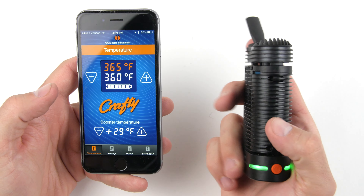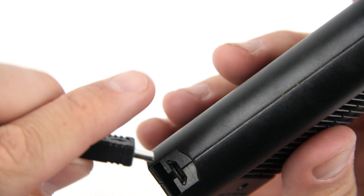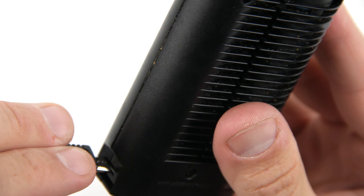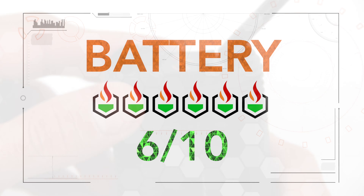The battery life on the Crafty is its greatest weakness. It lasts about an hour on a good day, so it isn't the greatest for portability. We gave the battery life a 6 out of 10.